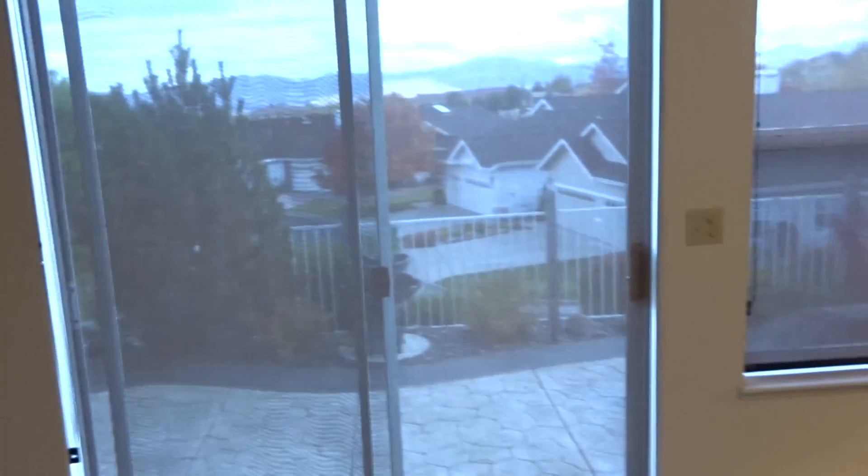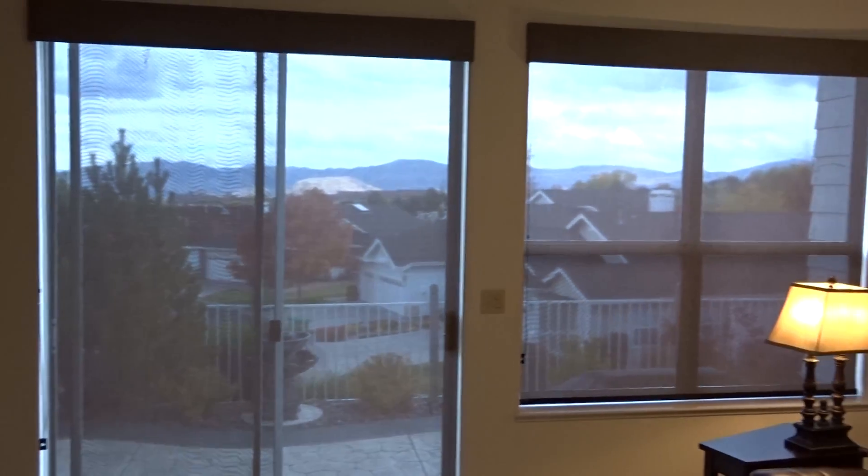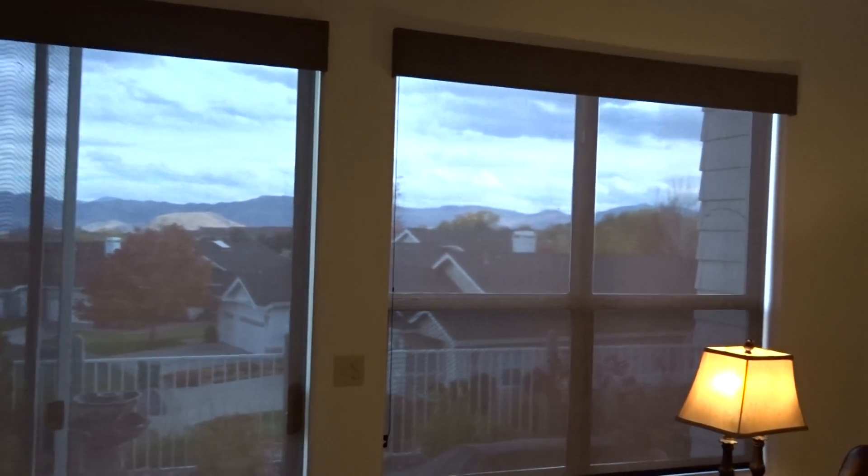Now at this home, since they have a really nice view, you can see these two windows and the shades are down. They've got a nice valance on them.